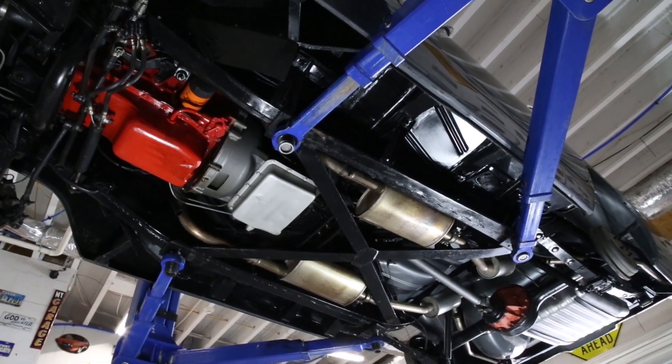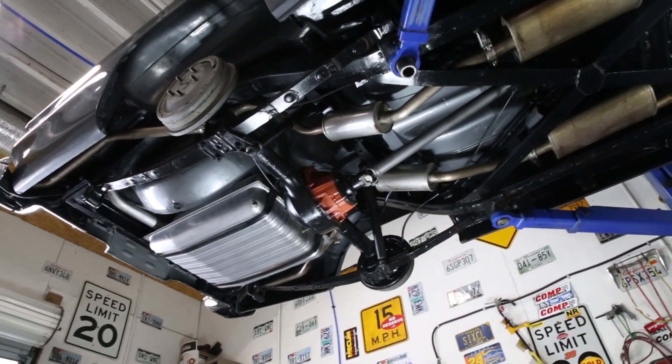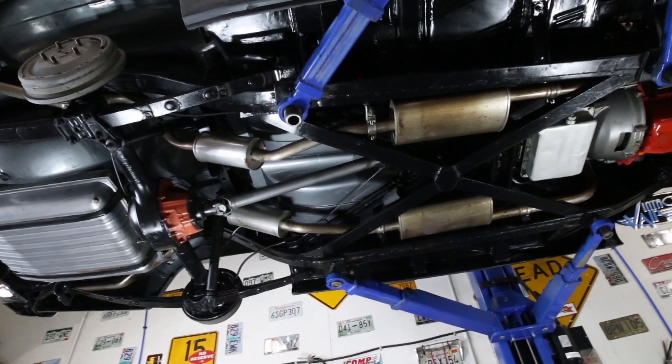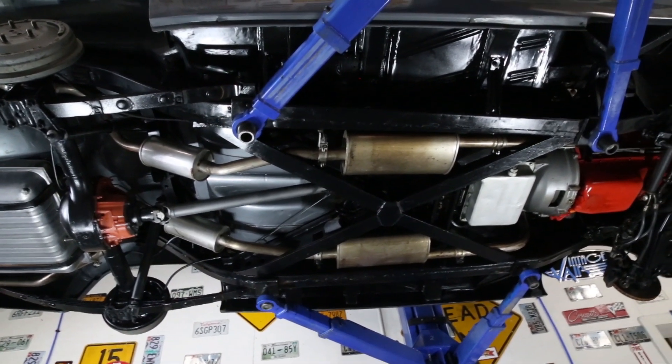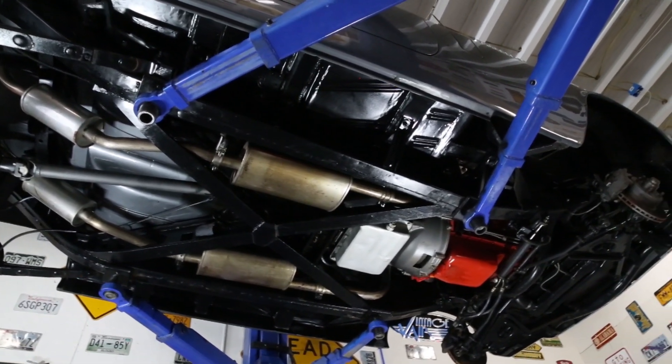For exhaust it has manifolds with dual pipes, turbo-style mufflers, resonators, and the factory-style tips out the bumper. This '57 has drum brakes out back but it does have discs on the front. Now before we hit the highway, let's take another close look at the impressive detail done to the floors and frame during this frame-off restoration.